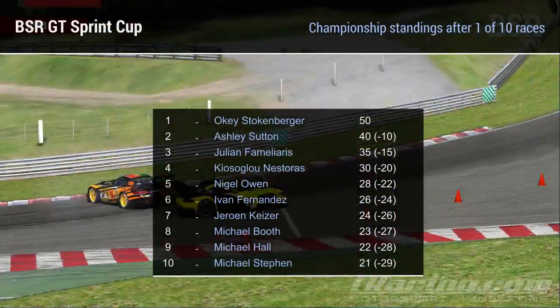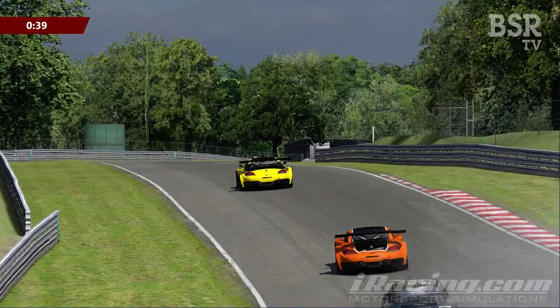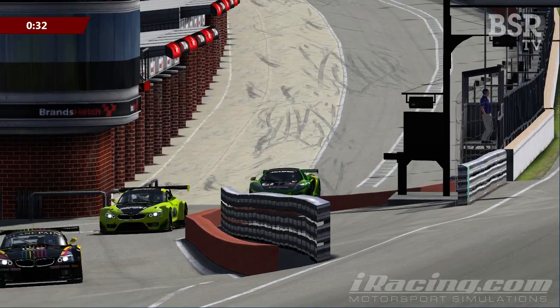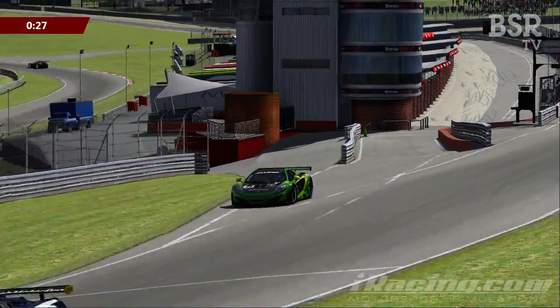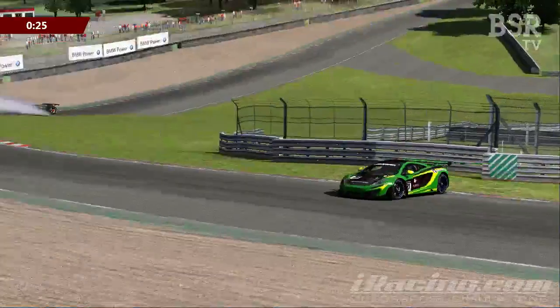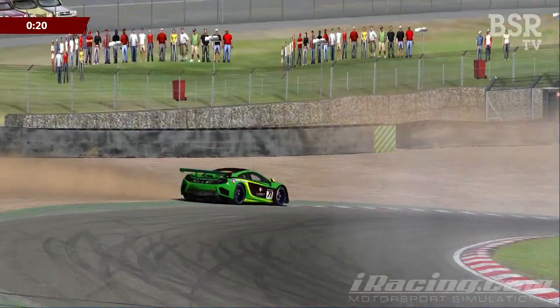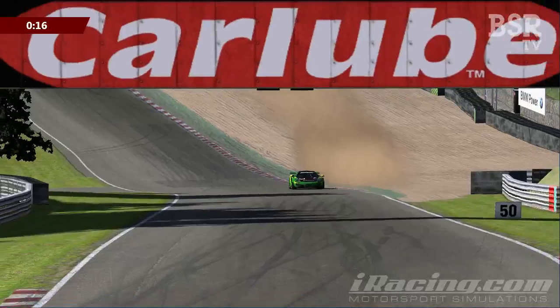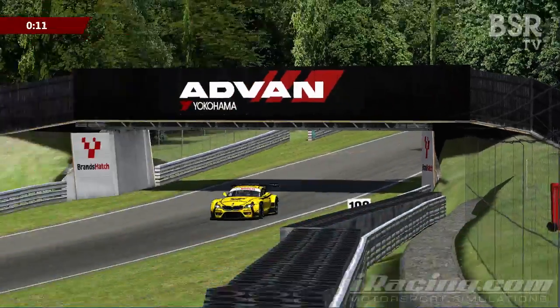We've only got a ten-race season this year, and a consequence of having longer single races means one bad result can really have a significant impact on your championship. We did see last week that a lot of the field were taking it reasonably easy, not wanting to get into trouble. We're really starting to see a GT style of driving come into this championship, and the more conservative these guys are, the much better racing we see in the last ten to fifteen minutes of the race.